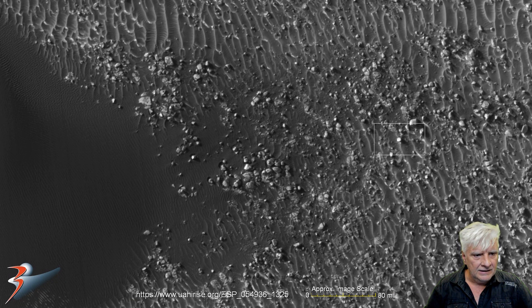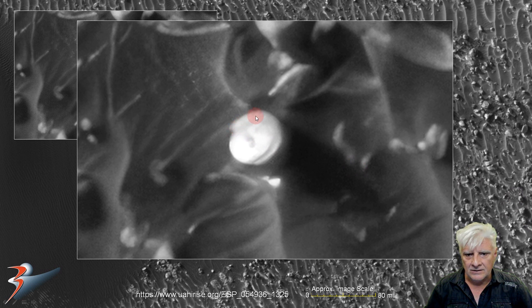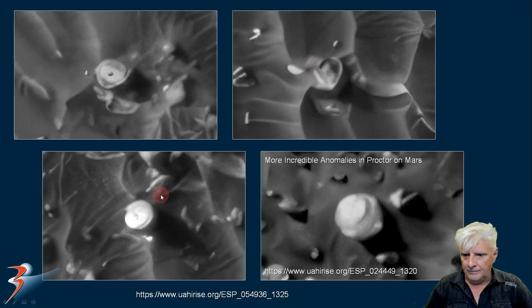Let's have a look at the round item there — it's about 10 meters across, with this rounded shape and a disc on the inside with a small part in its center. I've put them on one page for comparison, and this one's from another site also in Procter, featured in 'More Incredible Anomalies in Procter on Mars.' You can see the similarity.